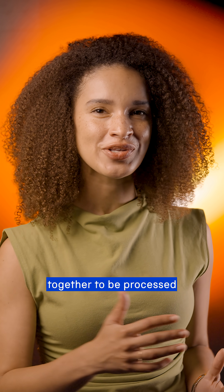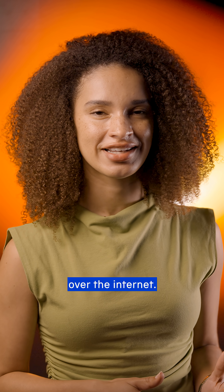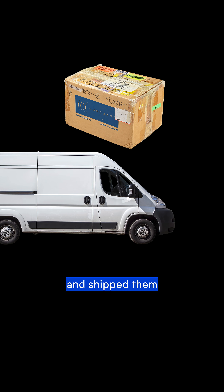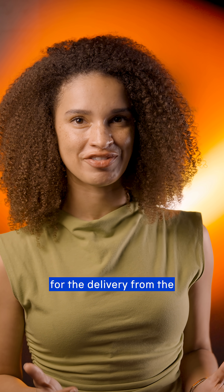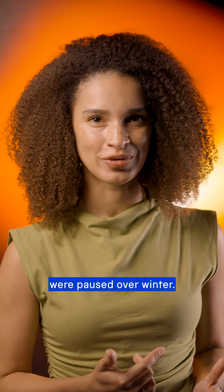Gathering all of this data together to be processed would have taken years if each team had transferred the files over the internet. Instead, they packed up the physical hard disk drives in boxes like these and shipped them to a central location, waiting months for the delivery from the telescope in Antarctica, while flights to and through the South Pole were paused over winter.